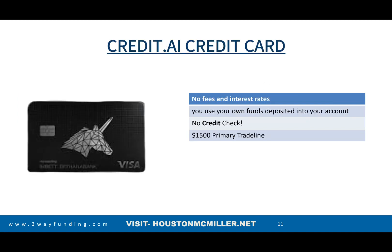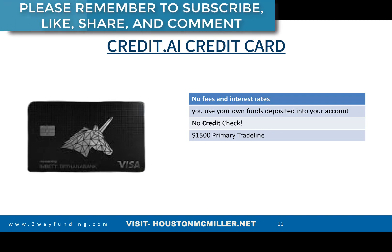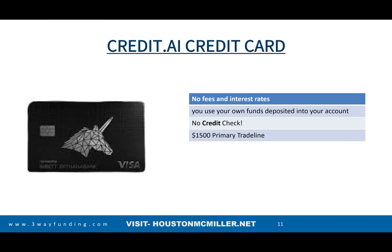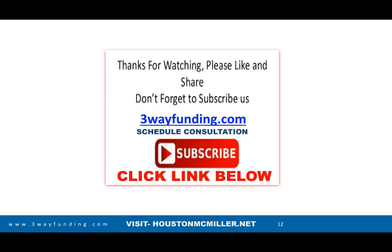If you have bad credit but good deposits, Credit AI will actually give you a $1,500 primary trade line on your credit. They don't do a hard pull on your credit either. So if you're still trying to add trade lines to boost your credit score, this is definitely one of those cards you want to take advantage of. If you have any questions about improving your credit score, click the link below in the description and check out Three-Way Funding.